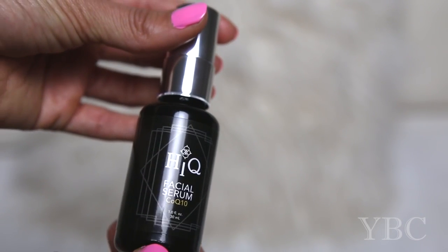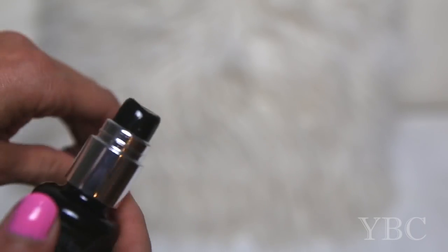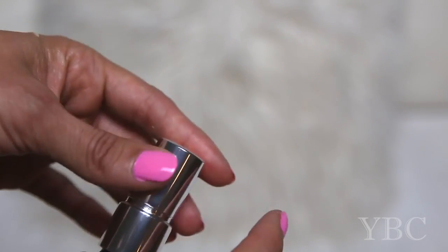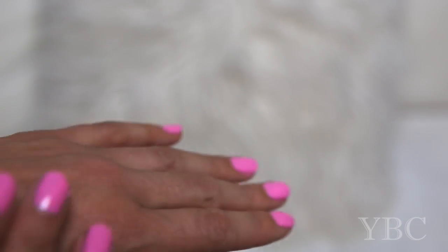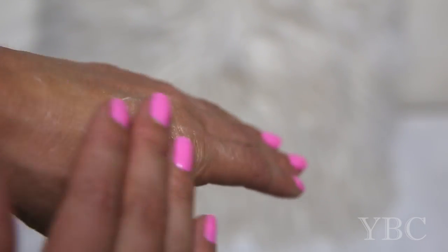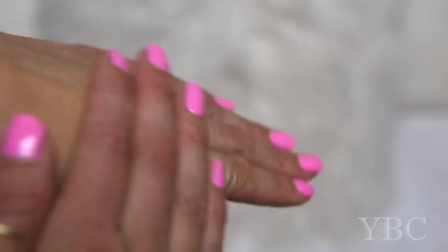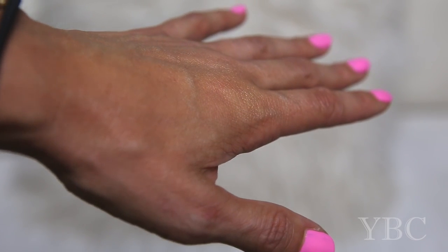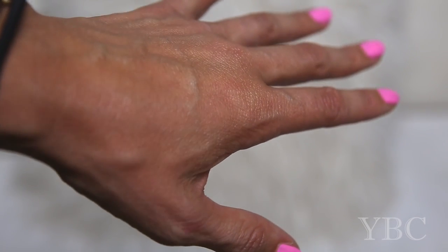I'll just show you the formula. This is the bottle. It goes in really nicely and it feels really lightweight and I just like the way it makes my skin feel. It's super moisturizing but it's not heavy at all.